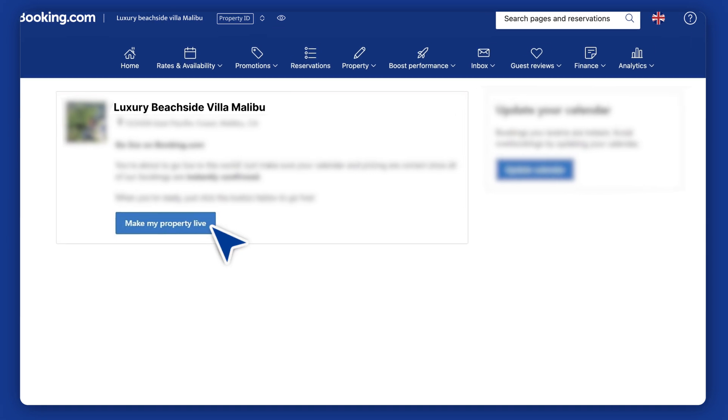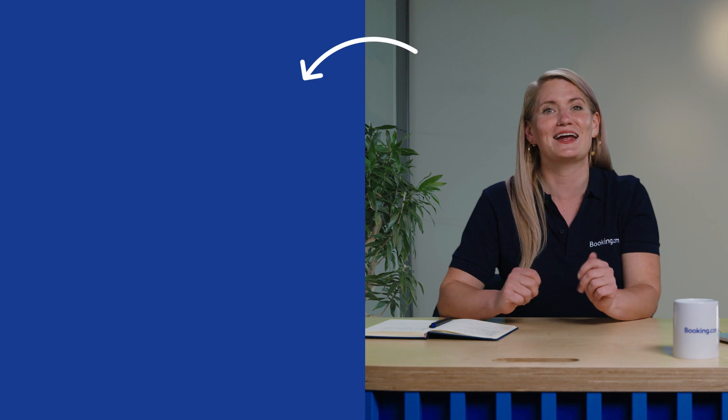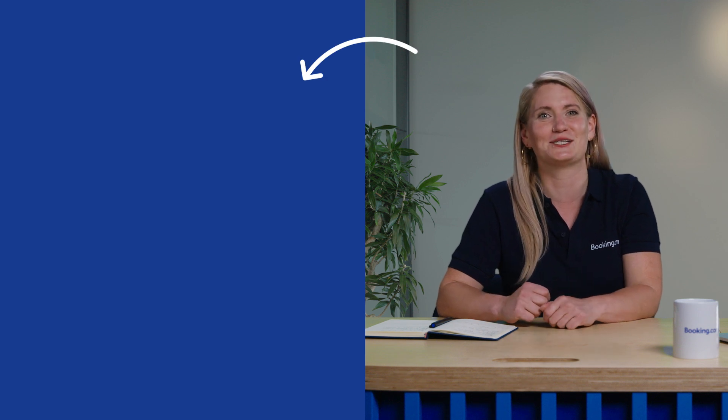Not ready to go live just yet? No problem. You can finalize your settings first. When you're ready, just click the banner in the extranet to become bookable. Ready to open your property for bookings? Great — then take the final step of your registration.